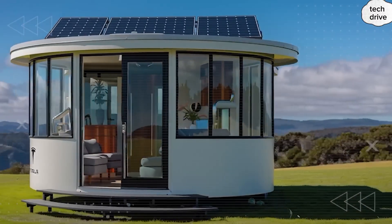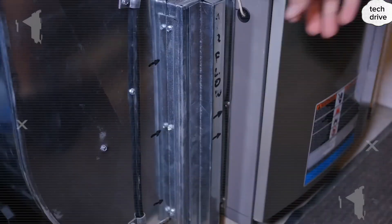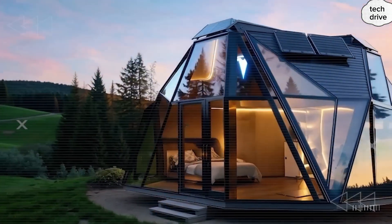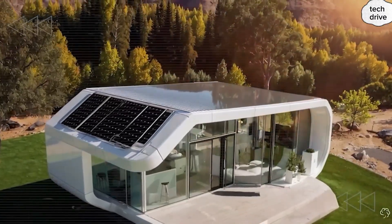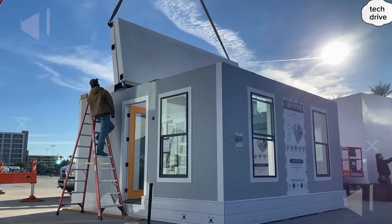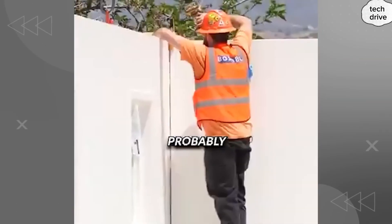Why? Because what Tesla revealed proves they may outpace the entire housing industry in a way nobody saw coming. Imagine a structure so compact that a Tesla Model 2 hatchback can tow it like it's nothing. Yet hidden inside is technology the construction world hasn't even dreamed of — air purification breakthroughs that make polluted city air safer than mountaintop air, plus futuristic privacy glass you control at the push of a button. Musk said: can we be faster than everyone else, come out years ahead, and still be better? That's exactly what this video unpacks today.